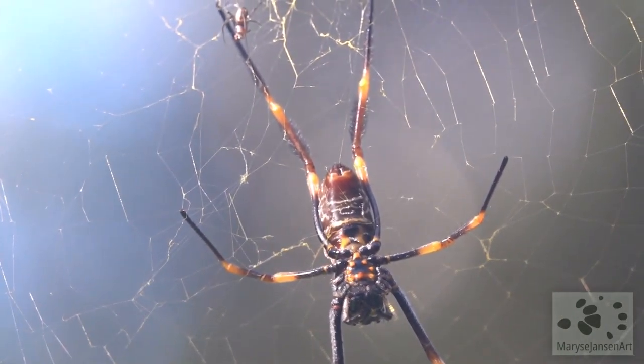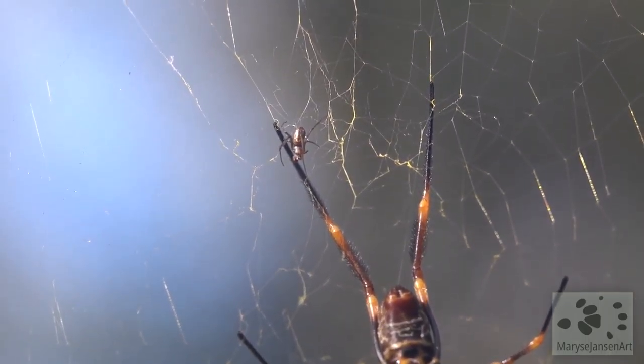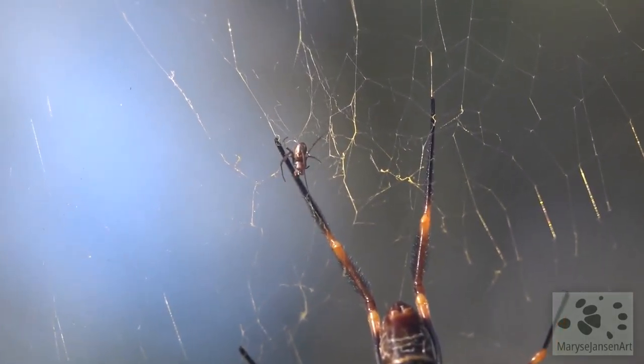So beautiful. The female sits in the center of the web, while the tiny little male tries to approach her to mate without her noticing — otherwise, she'll eat him.